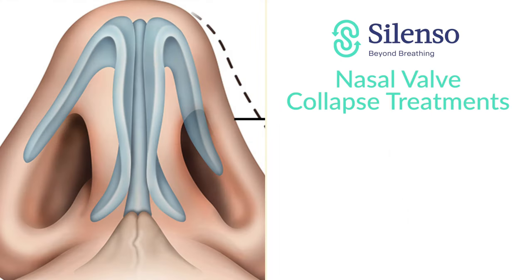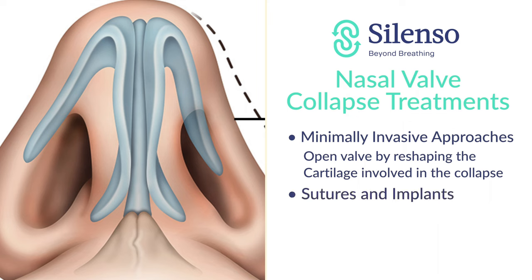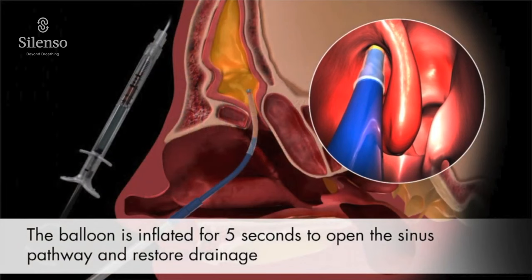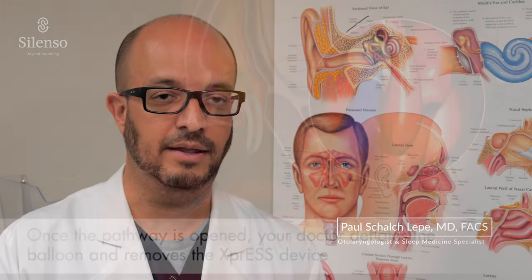To treat the nasal valve area, we have minimally invasive approaches that can open it up by reshaping the cartilages involved in the collapse, or use sutures or reabsorbable implants that can displace and bolster that nasal valve area to prevent it from collapsing and make it more resilient to the flow of air. Lastly, for chronic sinusitis, we are able to perform in the office a technique called balloon sinoplasty — a minimally invasive sinus surgical procedure that allows us, through the nasal passages, to access the sinus openings, dilate them open, and allow those sinuses to drain normally and not accumulate mucus or become infected on a recurrent basis.